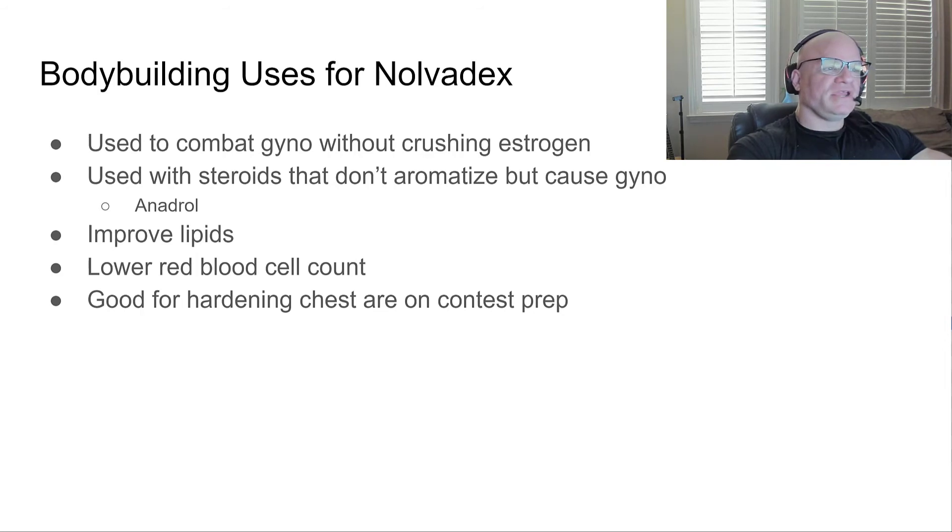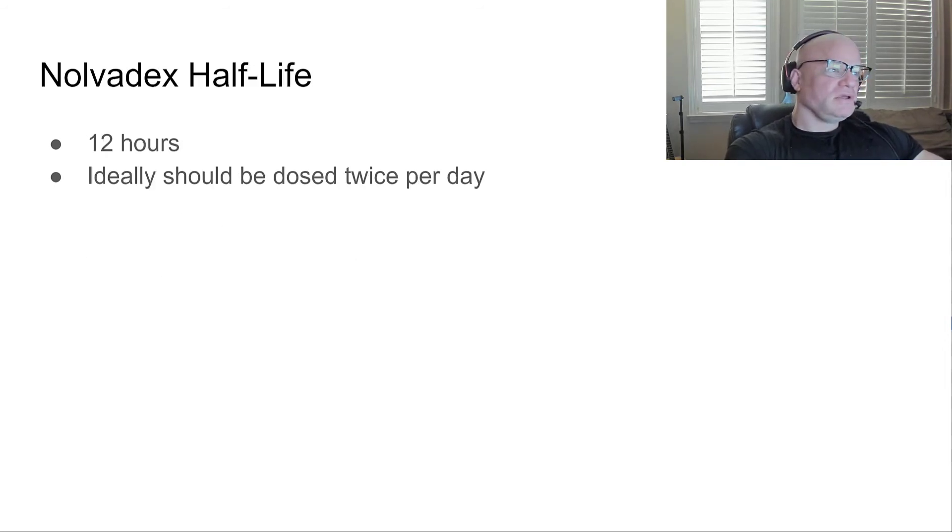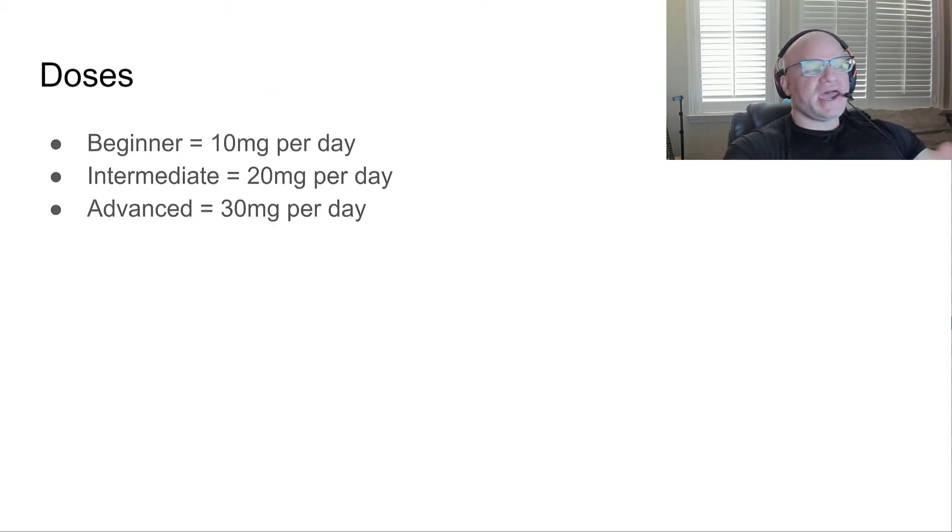It's also good for hardening up the chest region in contest prep — I've definitely noticed it tightens the chest up. Nolvadex has a 12-hour half-life, so ideally you should be dosing it twice per day. I'm guilty of not always doing that, but twice per day is the recommendation.